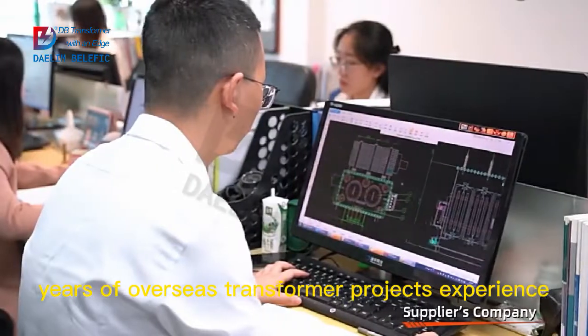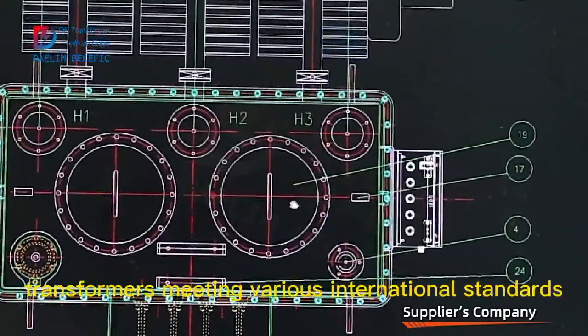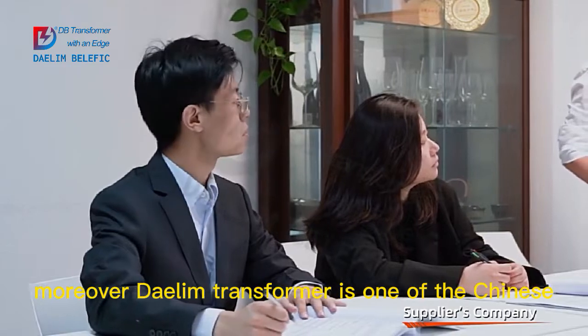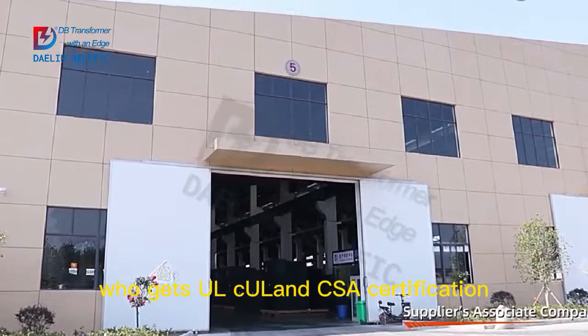Through 12 years of overseas transformer projects experience, our factory is capable of producing transformers meeting various international standards, such as ANSI, IEEE, CSA, etc. Moreover, Dalim transformer is one of the Chinese top transformer suppliers who gets UL, CUL and CSA certification.